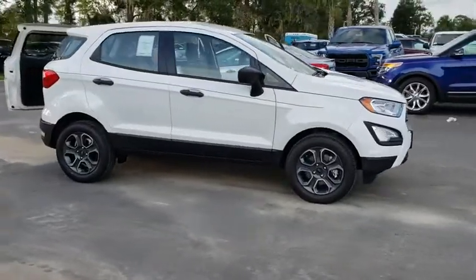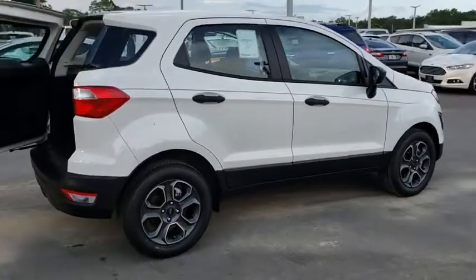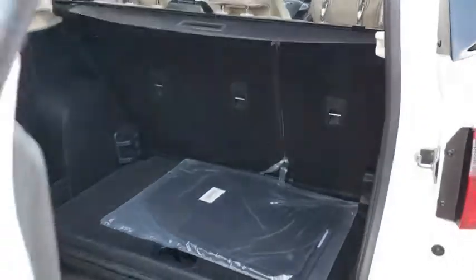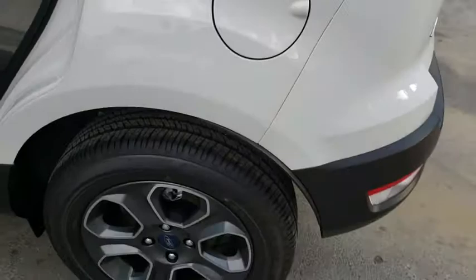2018 Ford EcoSport. The Ford EcoSport has an upgraded interior that provides you all the features you could ever want. It also offers you the functionality of an SUV, but in a size where you feel in control. Here are some of this vehicle's great options.